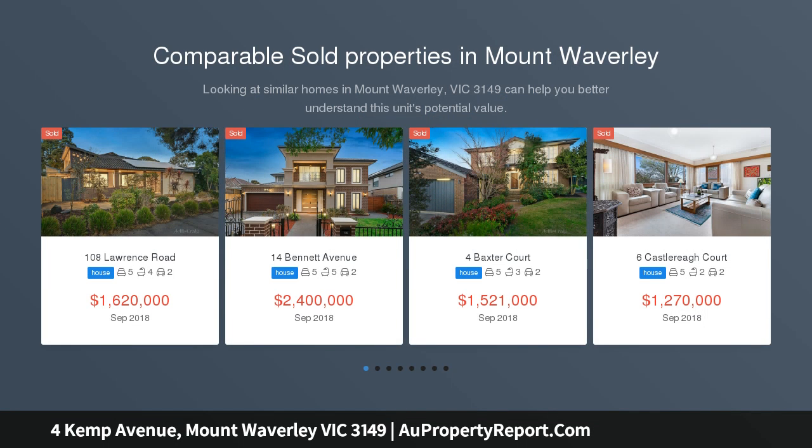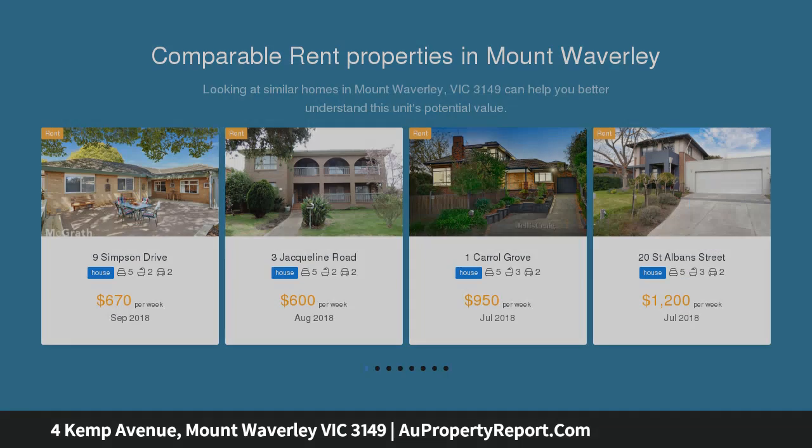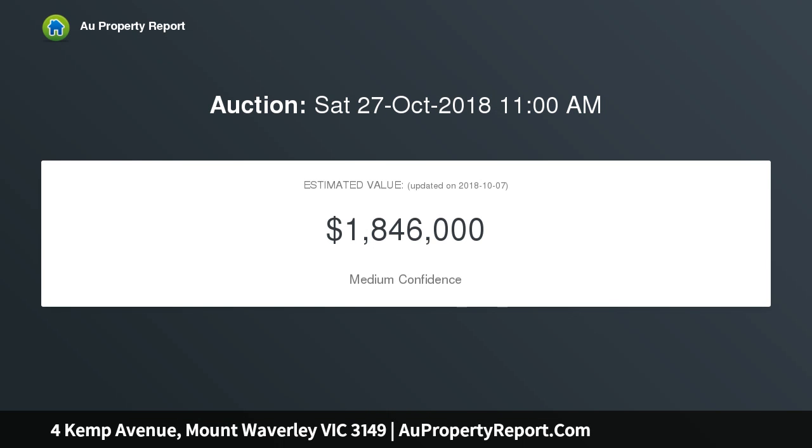The ground floor showcases a guest bedroom with full en suite, formal lounge and formal dining room with magnificent two-story open ceiling and floor-to-ceiling windows. Stepping through the hallway reveals a sizable open-plan kitchen, meals and family room with access to the home theater.